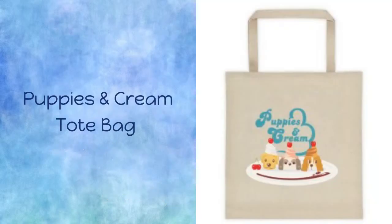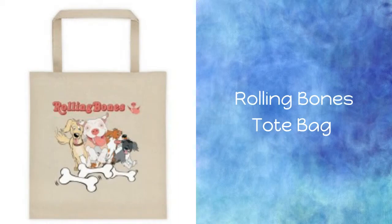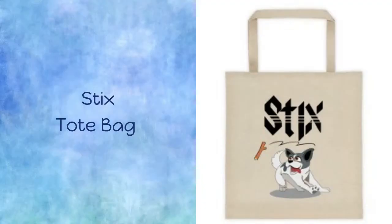Puppies and Cream Tote Bag. Blondie Tote Bag. The Beagles Tote Bag. Bone Jovi Tote Bag. The Rolling Bones Tote Bag. Sticks Tote Bag.